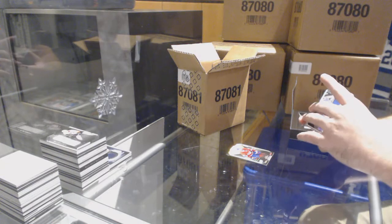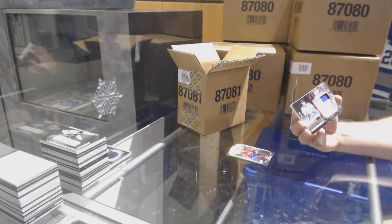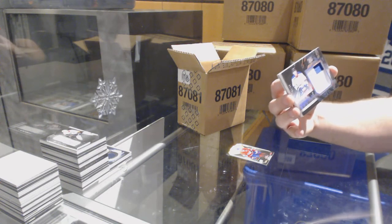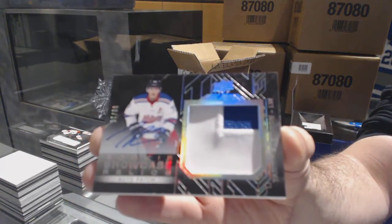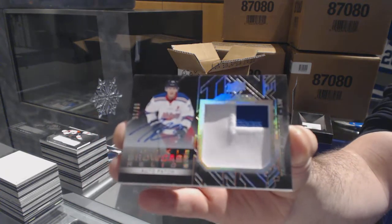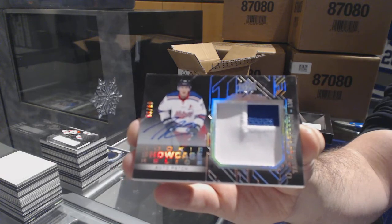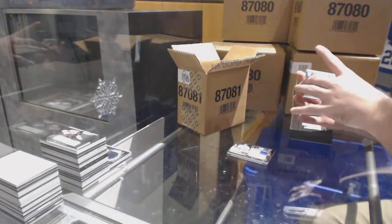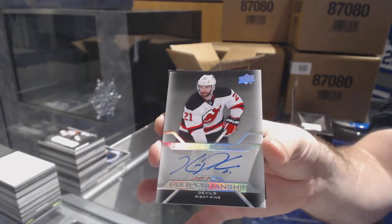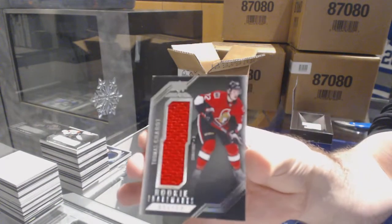For the LA Kings, we've got a 15-16 rookie showcase relics auto patch, number 15, Tanner Pearson. Well, we got an Ajo Jr. and he wasn't a redemption — out of 15. For the Devils, Pro Penmanship Autograph, Kyle Okposo. And a Thomas Chabot for the Sens.